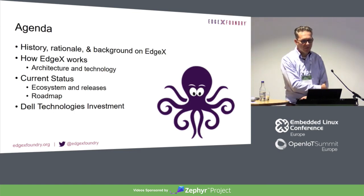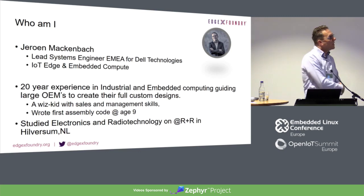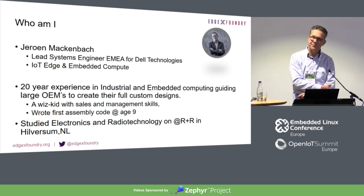So, a little bit of background — how it works, where we are, and what we've done from Dell Technology as an investment on EdgeX Foundry. Who am I? I'm Jeroen Makkenbach. I'm Lead System Engineer for EMEA for Dell Technologies for the IoT and Edge Compute. I've been working for 20 years in embedded computing, in industrial computing. I wrote my first assembly at age 9, and probably haven't done any coding after that, but I've been heavily involved with people that have and helped them debug their code.